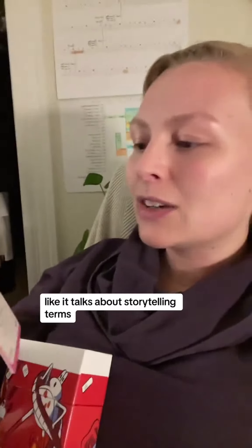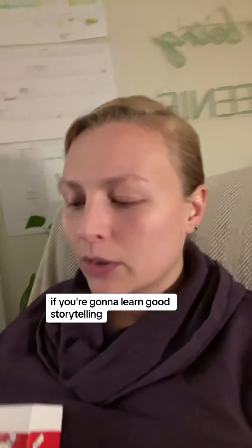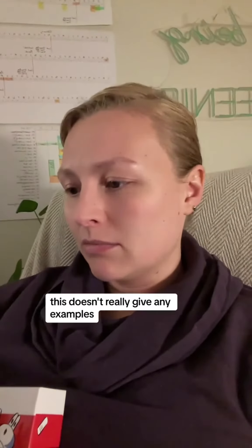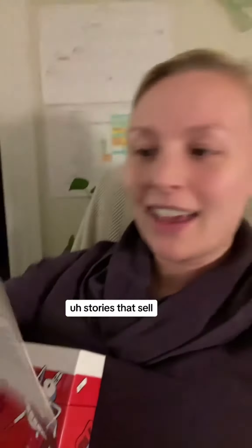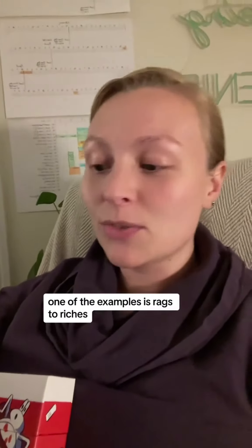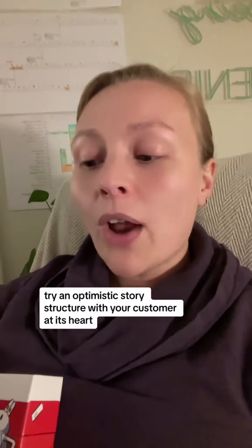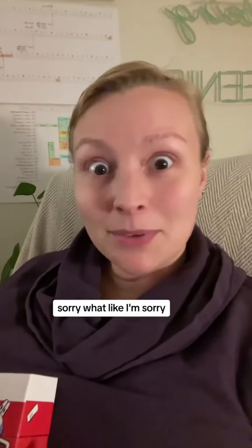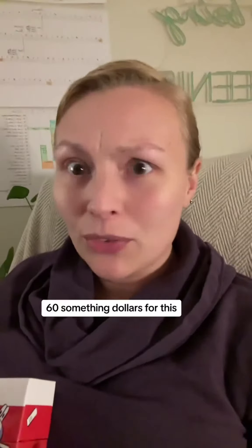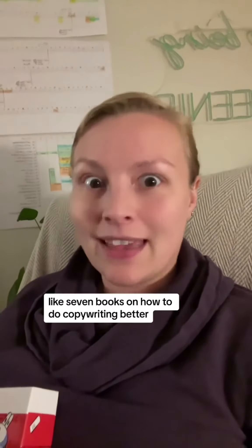It talks about storytelling terms and gives you little graphs, but if you're going to learn good storytelling you need examples of good storytelling, and this doesn't really give any. This card — 'Stories That Sell' — one of the examples is 'rags to riches,' and the description is: 'Try an optimistic story structure with your customer at its heart.' Sorry, what? I paid like 60-something dollars for this?